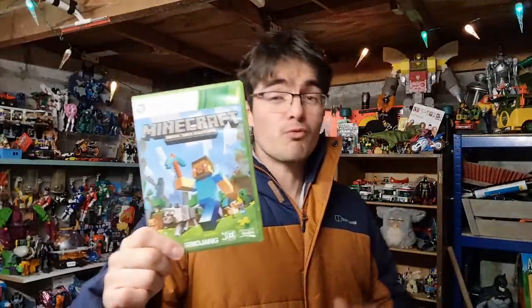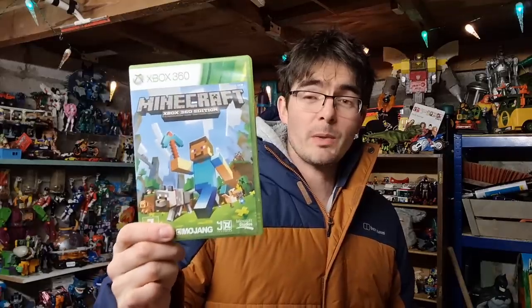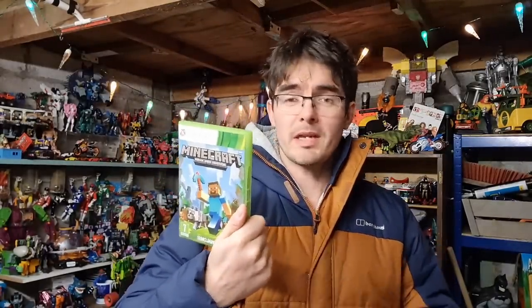Xbox 360 game — I rarely pick them up but I always pick up Minecraft. That's gone for £10 all in; only got the disc in there, no manual. Nice quick sale.